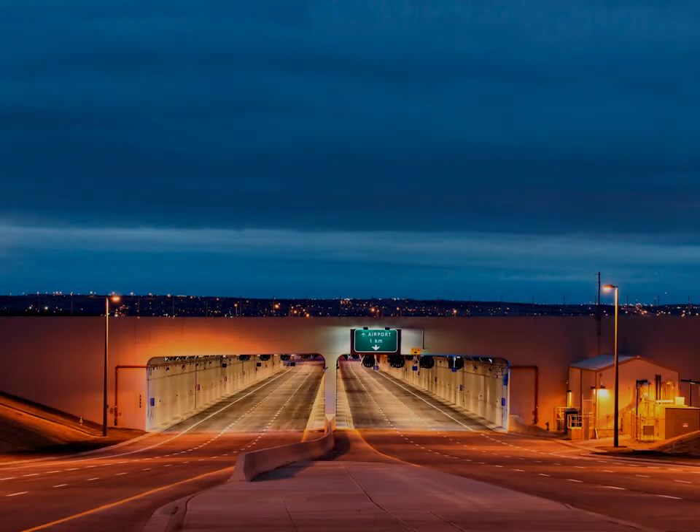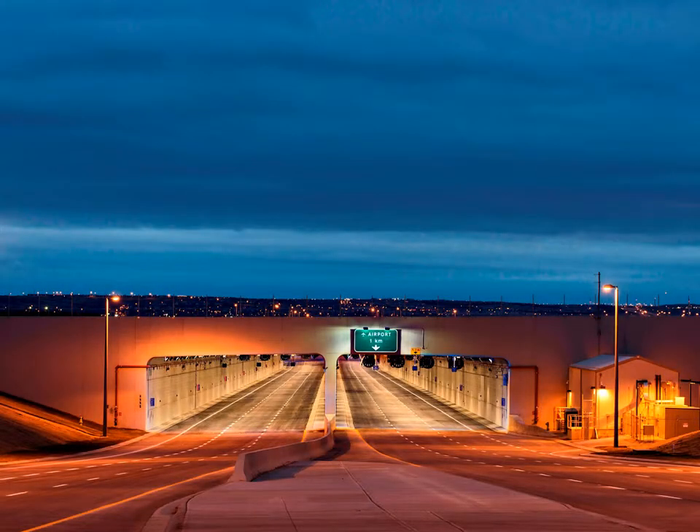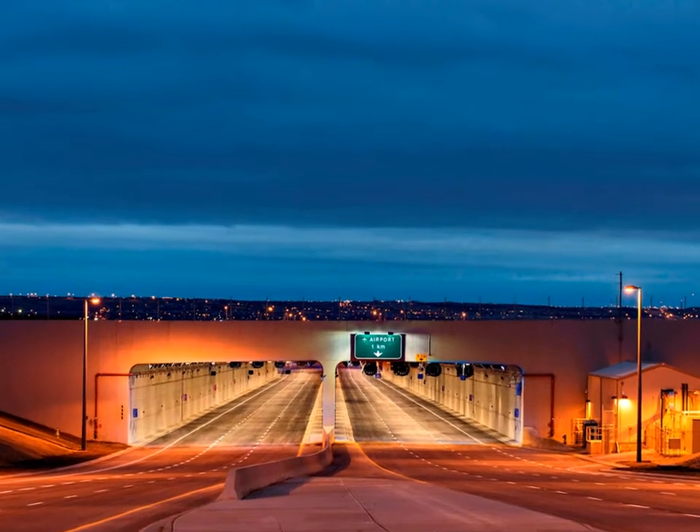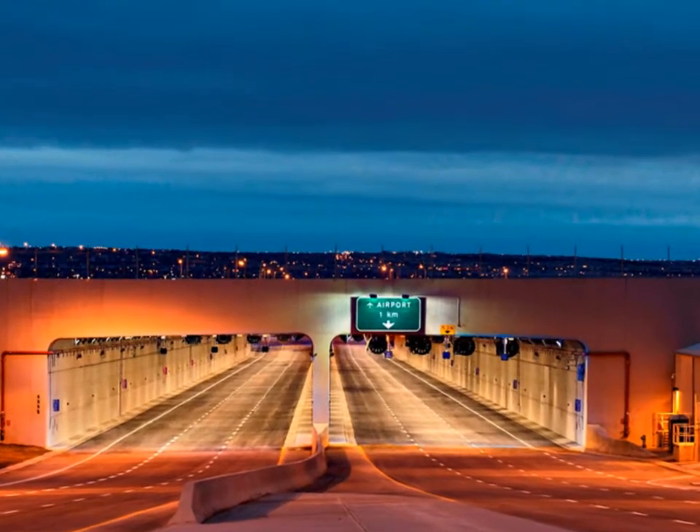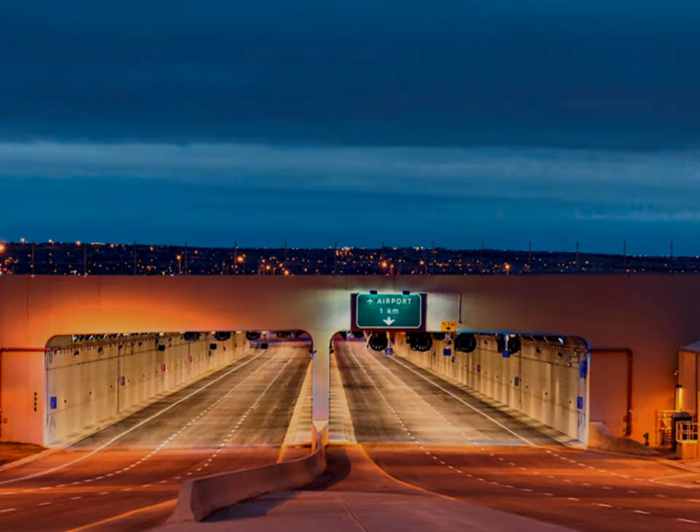Calgary's Airport Trail Tunnel is a cast-in-place tunnel structure housing six traffic and two LRT lanes. Starting the design in April 2011, the tunnel was completed in October 2012. This aggressive schedule was necessitated by the overall schedule of the runway development.